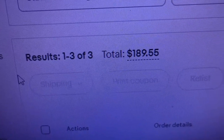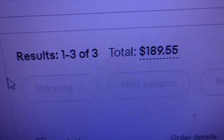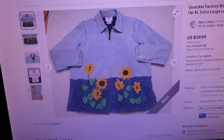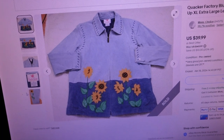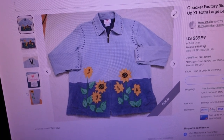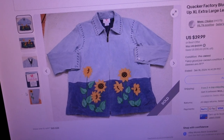Looks like we had three orders for $189.55, which means we had a big one. The first item sold for $43.29 — it's a Quaker Factory blue jacket, women's zip-up, extra large, keyword leather. I remember this jacket because it came from the same storage unit where I got all the Christmas stuff. Those of you who've been watching the channel know that I listed all my Christmas stuff this year.